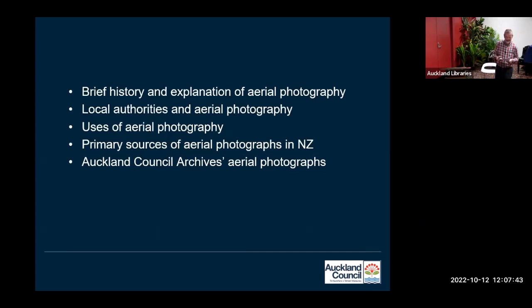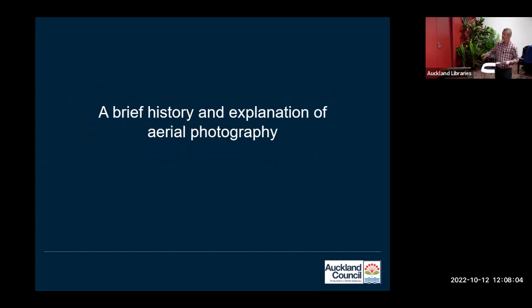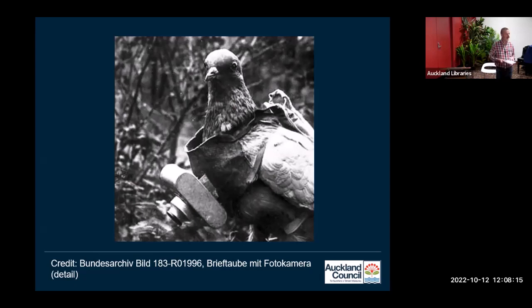Here's a little outline of what we're going to be looking at today: a very brief history and explanation of aerial photography, a little bit about local authorities, some of the uses of aerial photography, and the main sources of aerial photography.